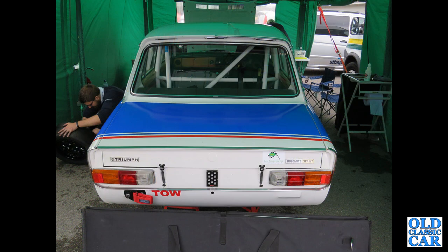Just a few more classic Triumphs to come — a rear view of a race-prepared Triumph Dolomite Sprint, seen at Oulton Park, probably at one of the Gold Cup meetings a few years ago.